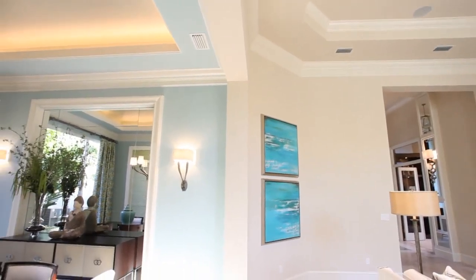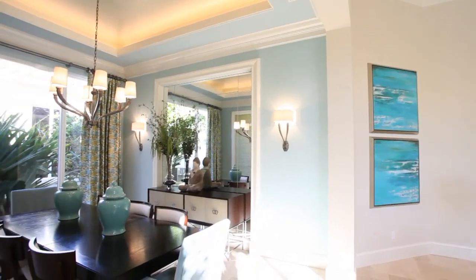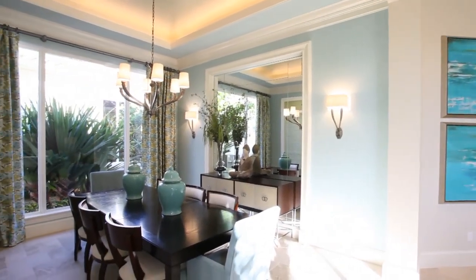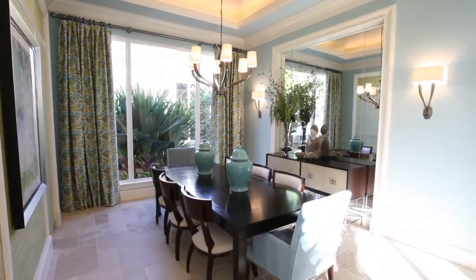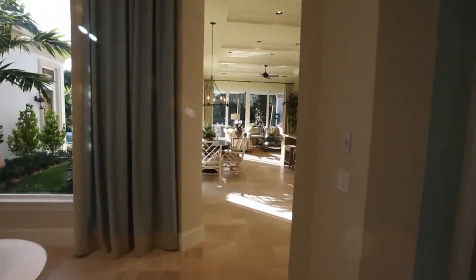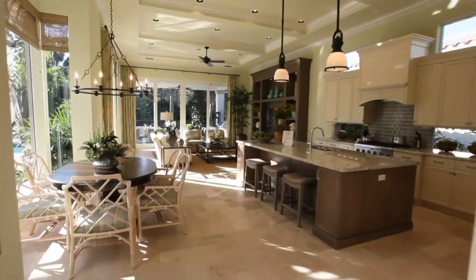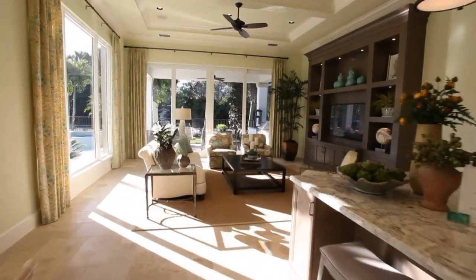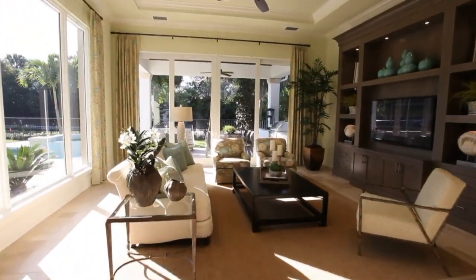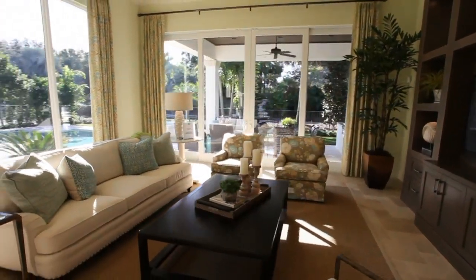Indulge in casual elegance in this open and spacious family room.